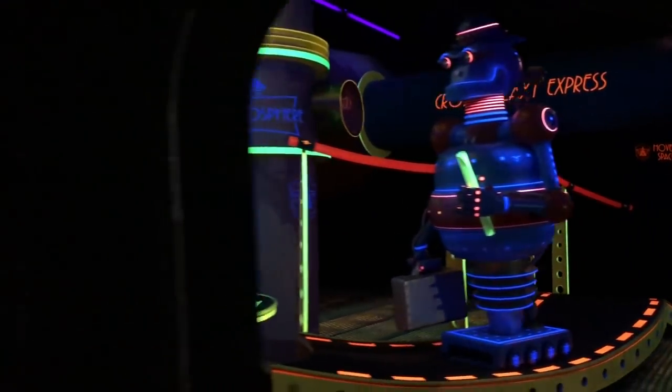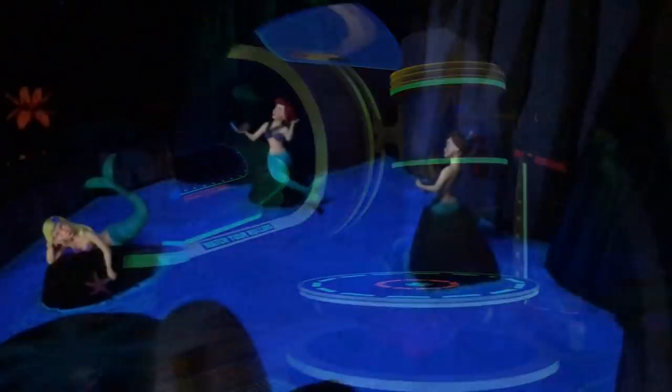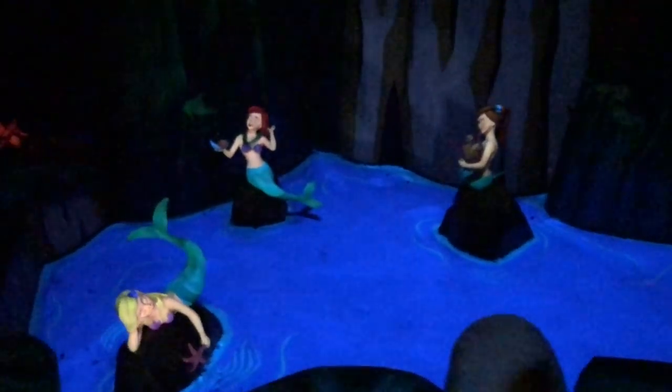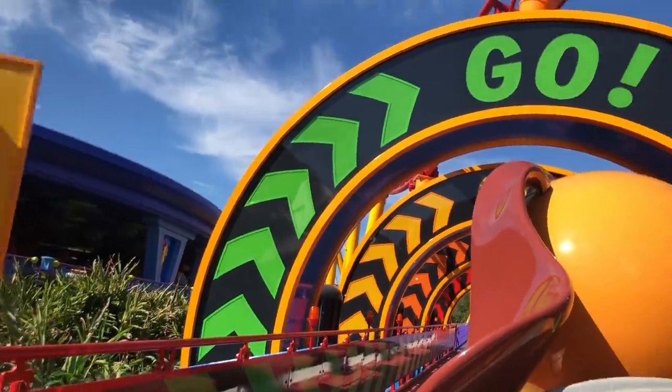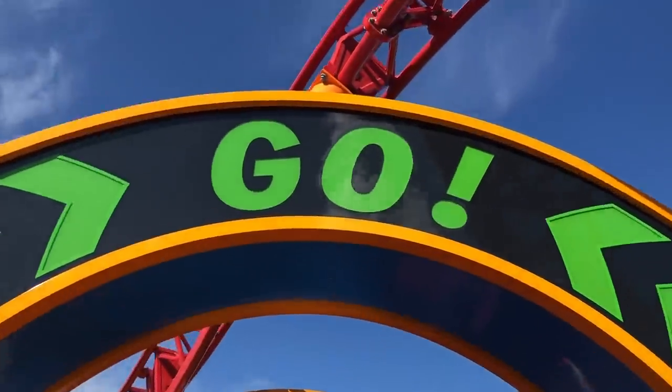So where can you buy a $37,000 souvenir, take a $250 shot, or go on a $12,000 day tour? Disney World. We've got all the details on the most expensive things to do in Disney World for you here on DFB Guide. Let's win Disney World.